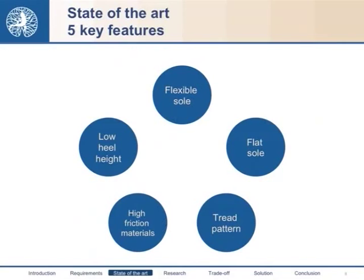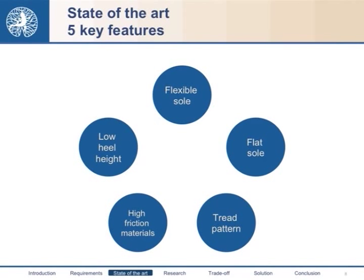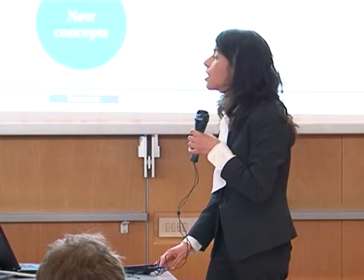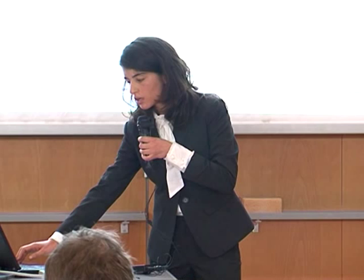Going back to our key features, we can consider the first three as constraints for our sole, while the tread pattern and material are the real parameters on which we can act to improve performance. In our research, we focused mainly on these two topics and also considered some new, innovative concepts, evaluating their applicability in the field of safety.